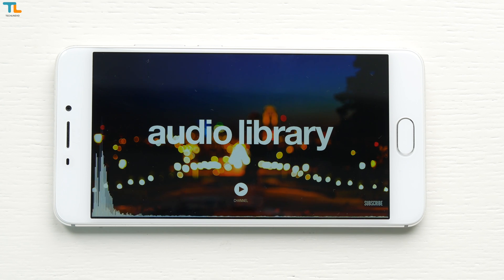The Meizu M5 Note takes one of the best pictures you can get on any sub-$150 phone. You'll usually get photos that have plenty of detail and sharpness and the colors will look nice. The dynamic range and white balance may be off in some shots, but the HDR mode does a decent job bringing detail back to the shadows, at the expense of a slightly unnatural-looking picture. The low light shots have quite a bit of noise and grain, but this is usually the case with all budget phones.